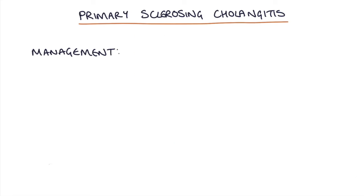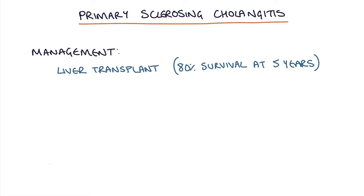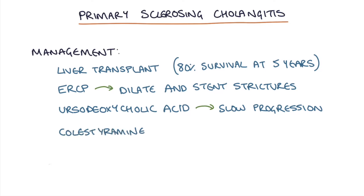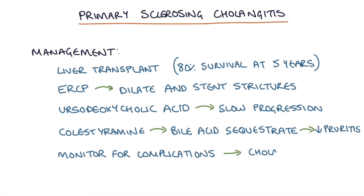So what's the management? The only curative option is a liver transplant, but only around 80% of people with a liver transplant survive five years after the transplant. An ERCP can be used to dilate and stent any strictures. Ursodeoxycholic acid can be used and may slow the progression of the disease. Cholestyramine, a bile acid sequestrant, can bind to bile acids and prevent them from being absorbed into the gut, which helps to settle down the pruritus caused by elevated bile acids in the blood. We also need to monitor these patients for complications such as cholangiocarcinoma, cirrhosis and its complications.